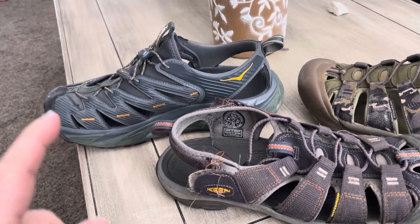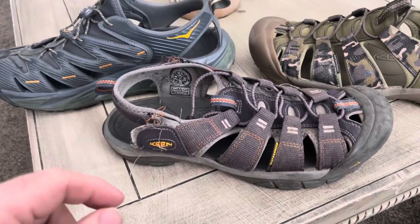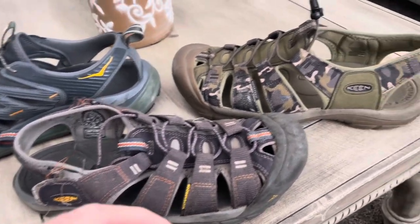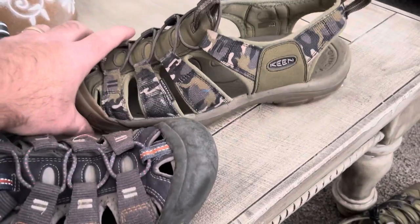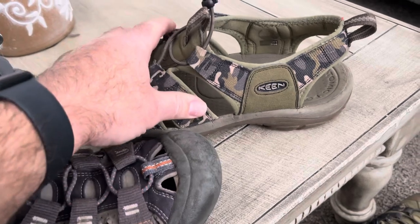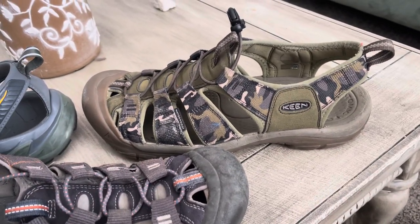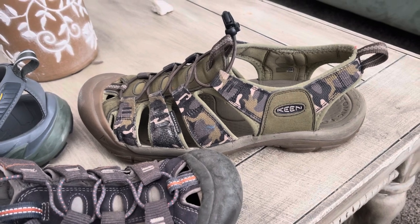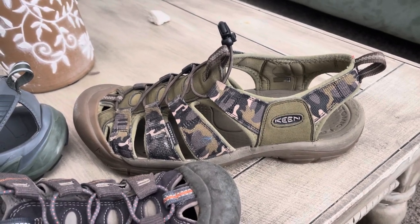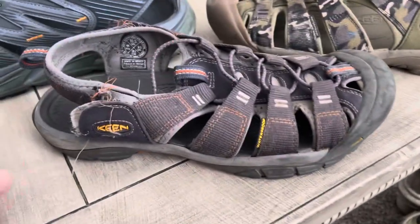I've really liked the Hokas. First, the pluses for the Keanes — they are very comfortable. This is probably my newest pair of Keanes. What I like about them is the fabric; it feels very good on your foot whether you are barefooted or have a sock on. They fit your foot really nicely and they're very comfortable.